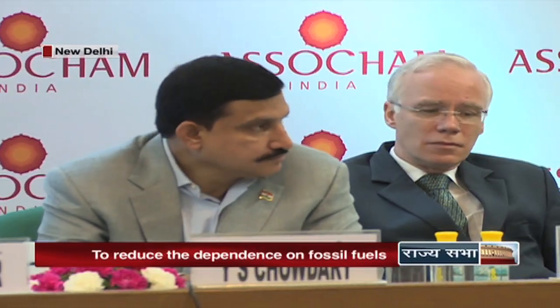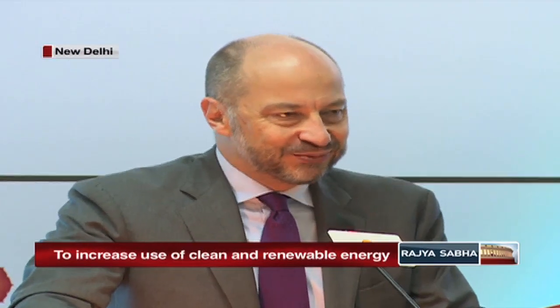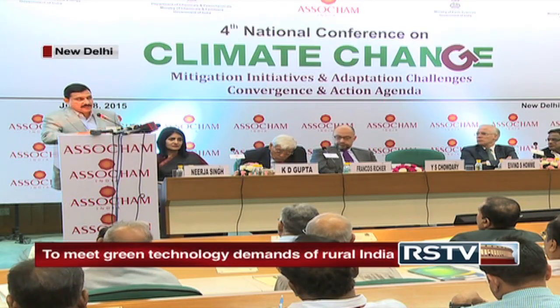The conference was attended by several eminent personalities, including Sri Ibn S. Holm, Ambassador of Norway to India; Sri François Richer, Ambassador of France; Sri Mahesh Bapu, Managing Director of IL&FS Environmental Infrastructure and Services Ltd; Ms. Neeraj Singh of Yes Bank; Dr. KD Gupta, Chairman Astro-Trade, CHAM, National Council on Climate Change. The conference focused on the National Action Plan on Climate Change being implemented in India and the need for reaching a consensus to achieve a legally binding and universal agreement on reducing emissions at the conference of the parties. The minister called for an integrated approach to find solutions for issues concerning economic sustainability and for developing green technologies to meet demands of rural India.